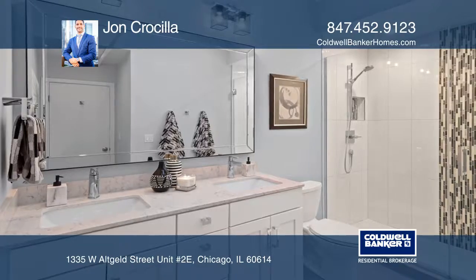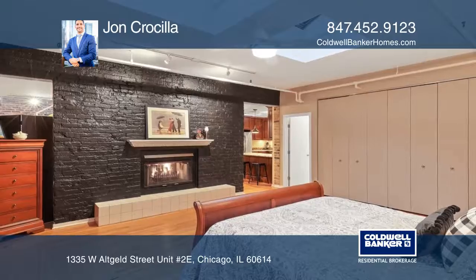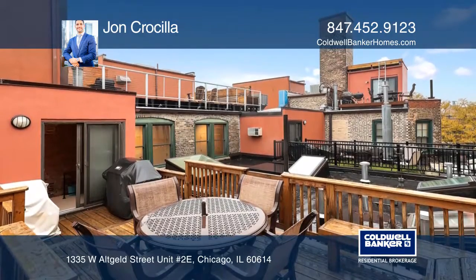The layout is open concept with ample natural lighting. This home offers a storage locker, an assigned parking spot, and ample outdoor parking spots.